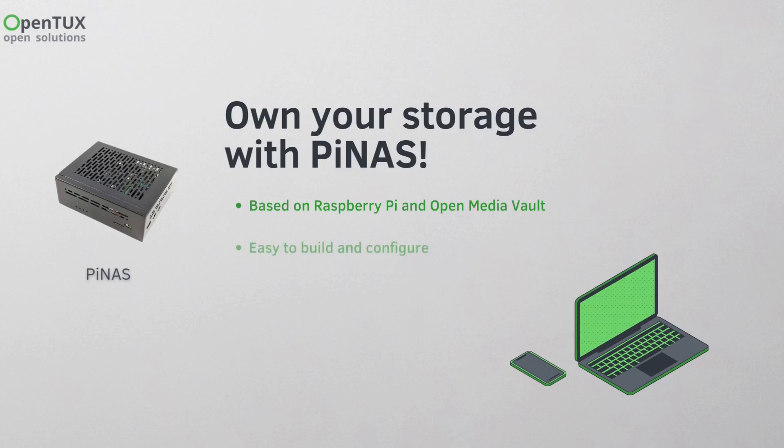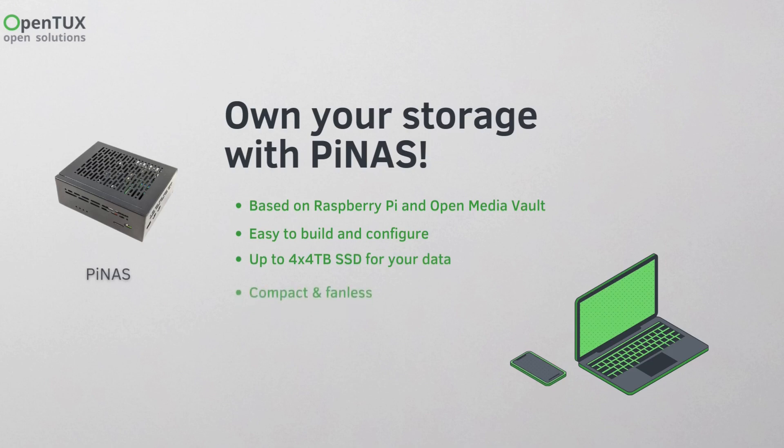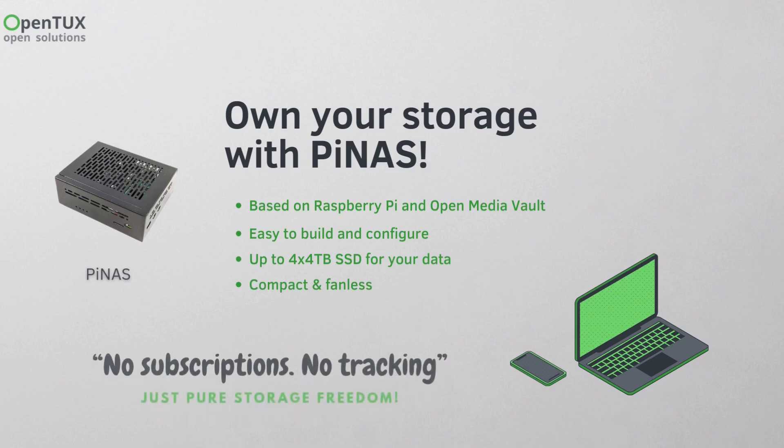It's incredibly easy to set up, even if you're not a tech expert. You can scale your storage up to 16 terabytes, making it perfect for photos, videos, and important documents. Plus, it's compact, completely silent, and doesn't come with hidden fees or data tracking.